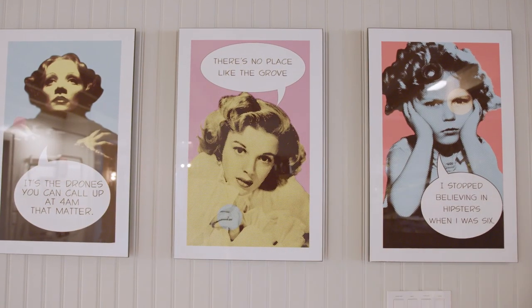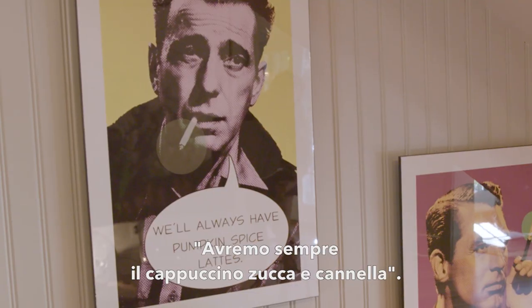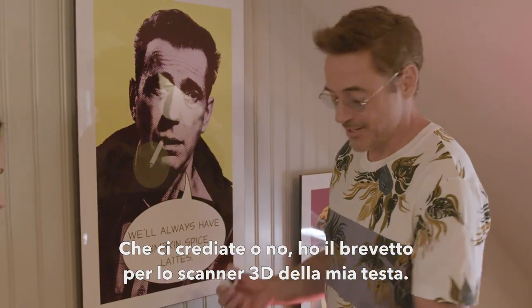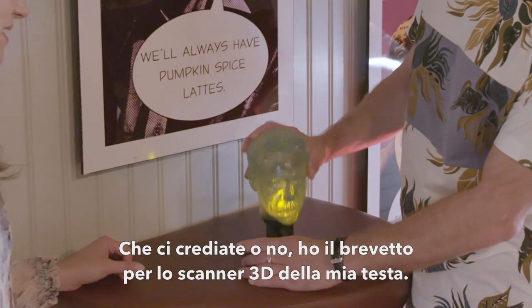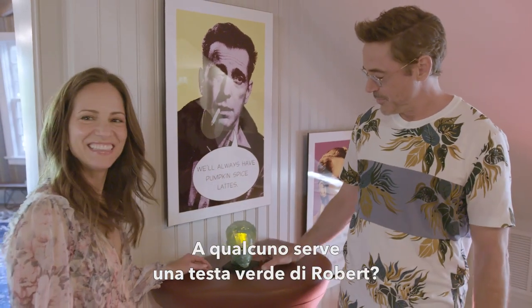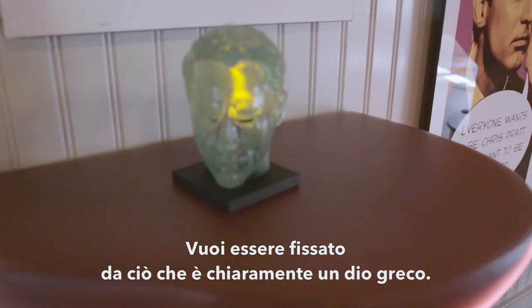There are some other pieces. I think this is our most recent iteration — we'll always have a pumpkin spice latte. You're going to love this part. Believe it or not, I actually do own the licensing for my own 3D head scan. And this is just for those intimate nights, you know? Doesn't everyone need a green Robert head? You just want to be stared at by what is clearly a Greek god.